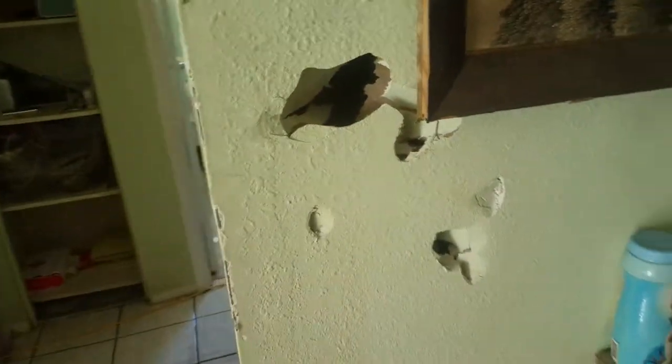It smells pretty terrible here. We have a lot of damage to the drywall that's going to have to be repaired.